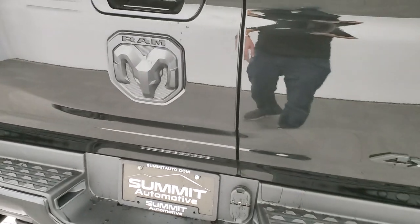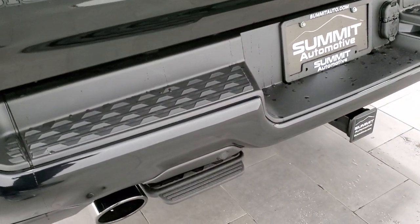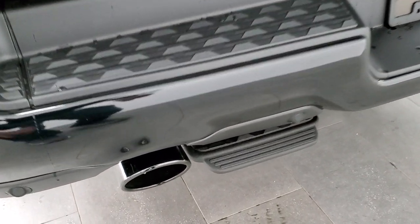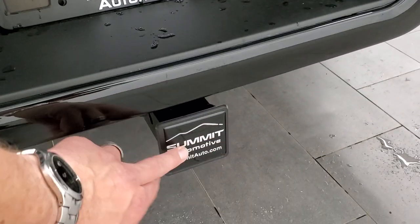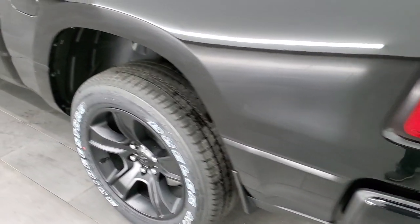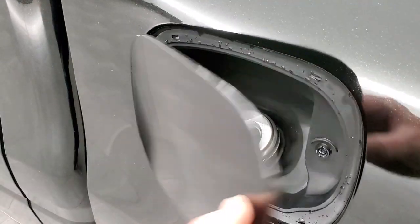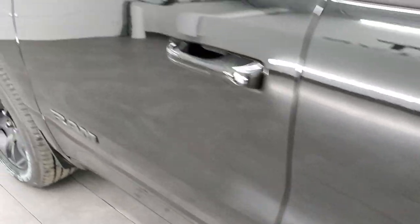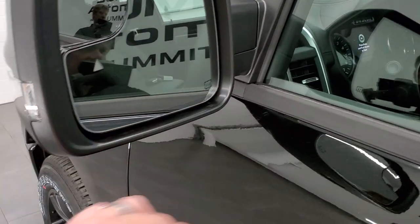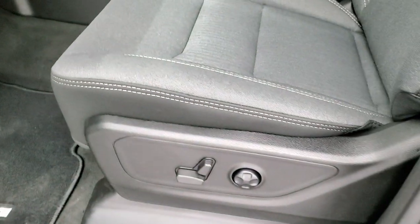To close this tailgate, you have to close this side first and then the other — it will not work the other way. With the night edition you get the 4x4 Ram and Bighorn logos all blacked out, plus the rear step and black chrome on the tailpipes. The towing package includes a receiver hitch, 4-pin and 7-pin wiring. It also has a capless fuel fill, blind spot monitoring, heated mirrors, and directional signals.